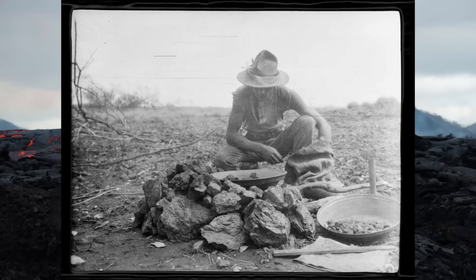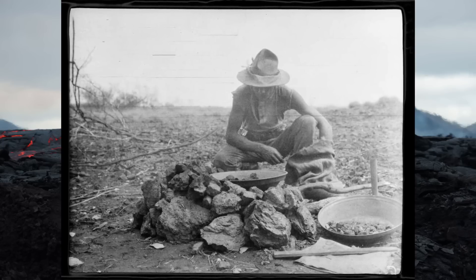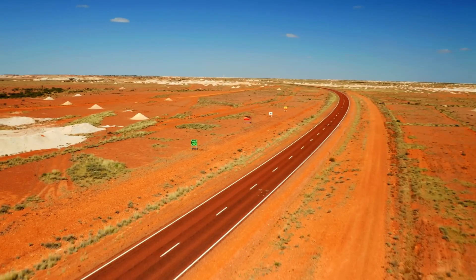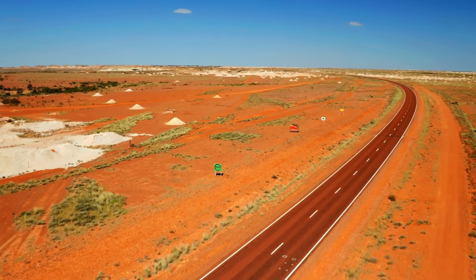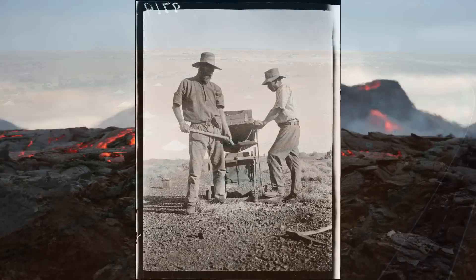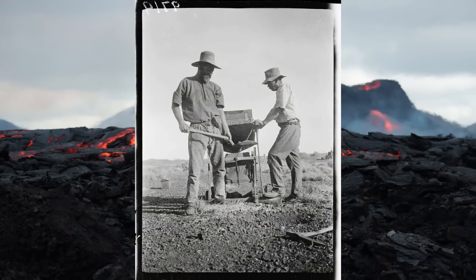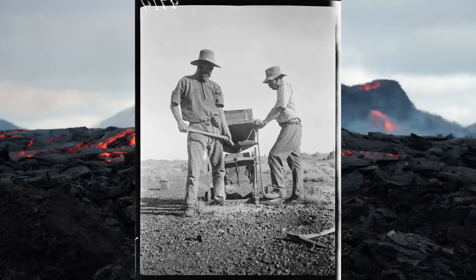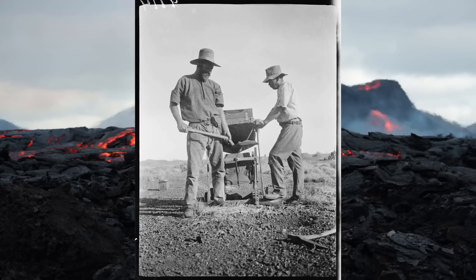Prospectors used a variety of methods to extract gold, starting with simple tools like pans and cradles. The scarcity of water in the arid region made traditional panning difficult, leading many to employ dry panning techniques. Dry cradling involved shaking and vibrating the cradle to encourage the separation of gold based on density differences, though this required skill and was labour intensive.